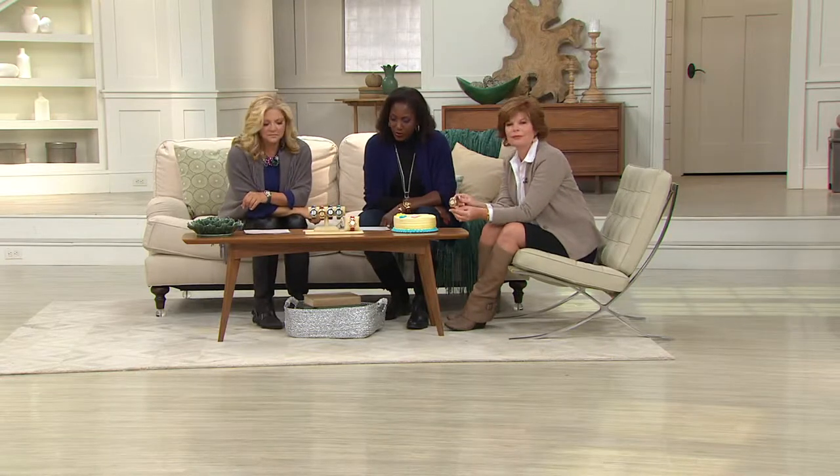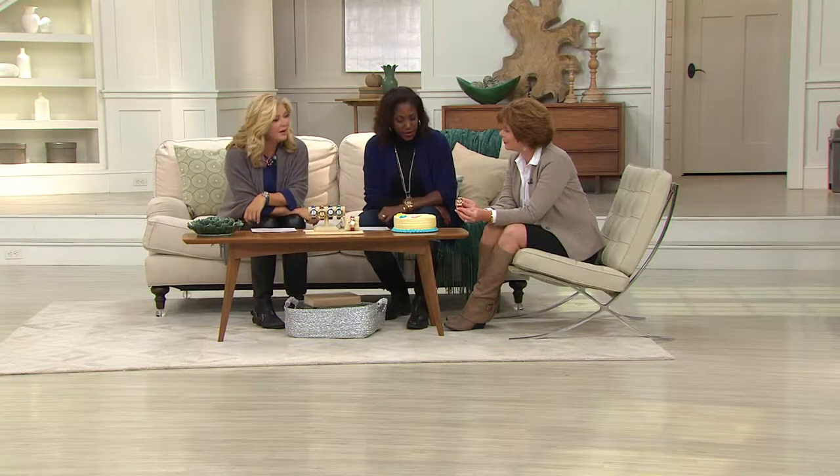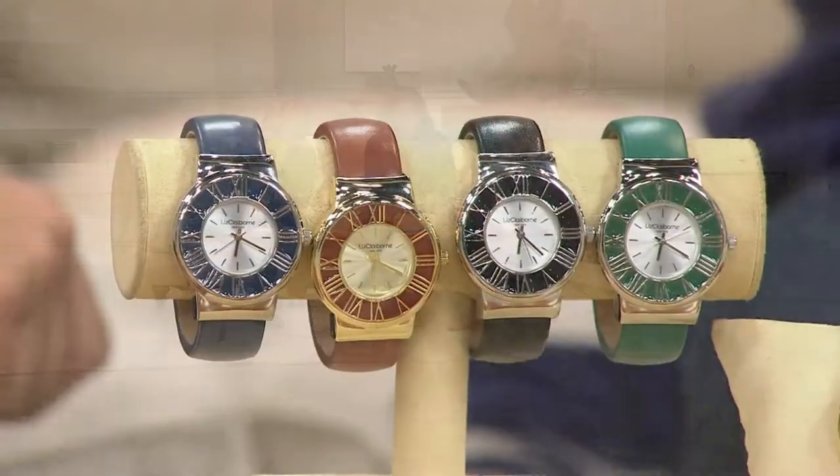This is from Liz Claiborne, New York — a beautiful leather cuff style watch. We're offering this today at $32, but if you use your credit card for the first day, we're presenting it with two payments of $16. Two payments of $16. It's a great way to go.